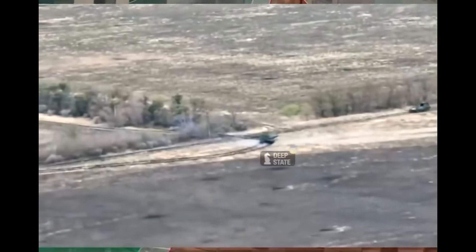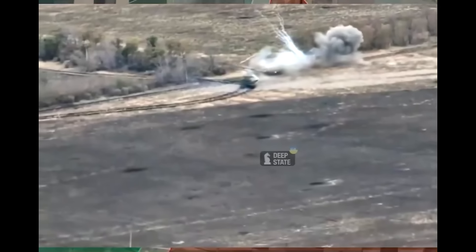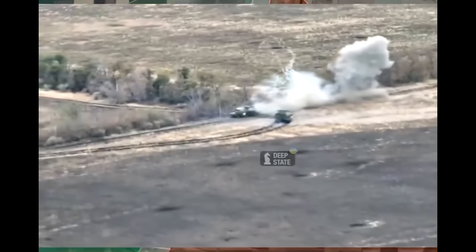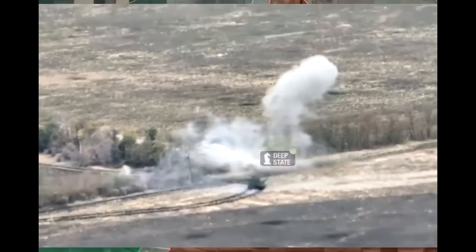Hello everyone, here's a great little video for you which gives me a sense of deja vu. This shows a Russian BTR being destroyed at very close range by a Ukrainian T-64 tank during a recent Russian attack on Zaporizhia district.